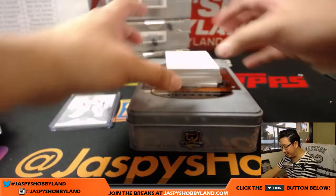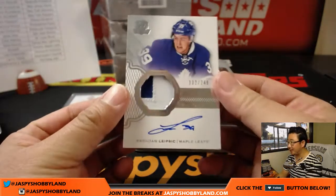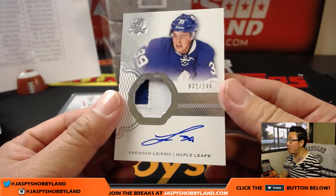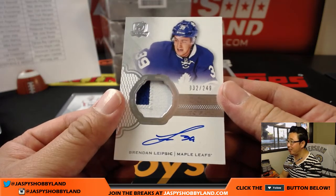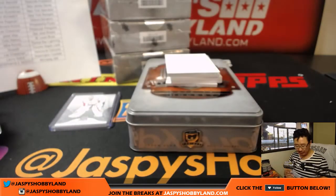And just the passion that hockey fans have out there as well. Rookie auto patch, 32 out of 249, two-color patch, on-card auto — Brandon Lipsick for the Toronto Maple Leafs. Blues double zero.